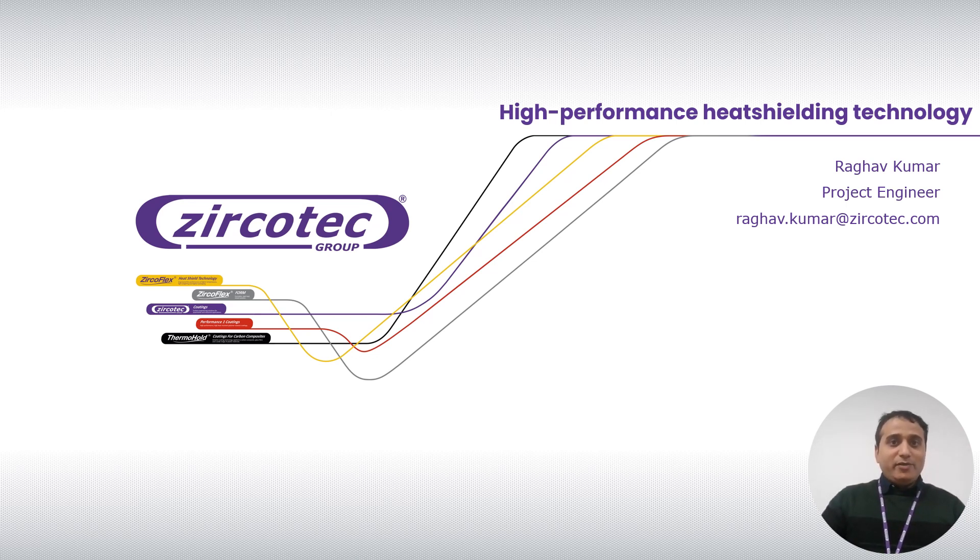First, I will talk about Jerko Tech. We are based in Abington, near Oxfordshire. We are a global leader and innovative technology provider for heat management systems for the automotive, aerospace, and many other industrial areas.